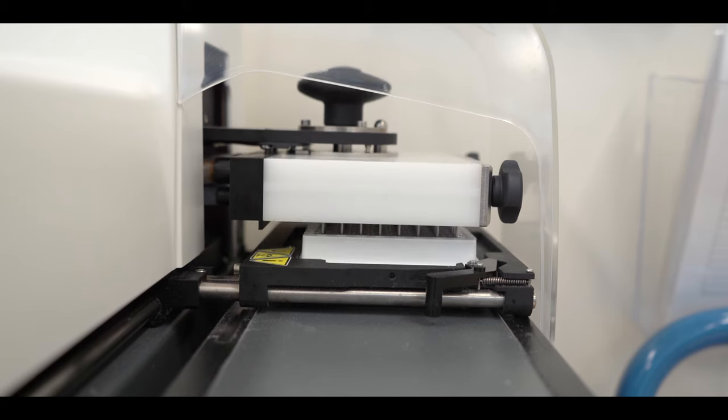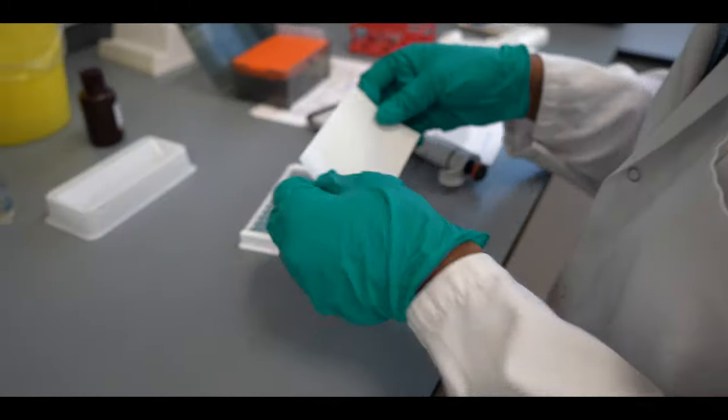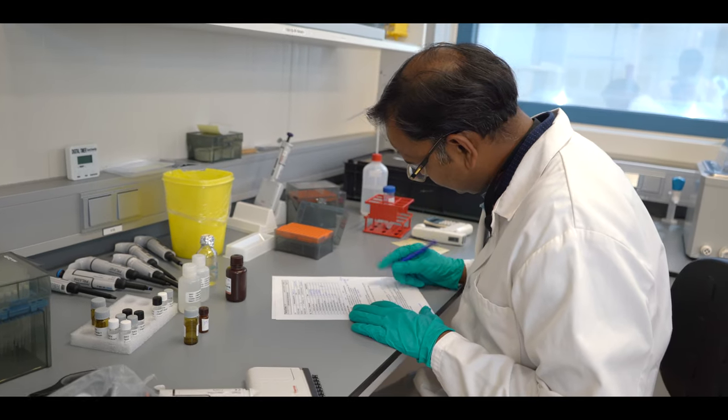We are basically doing the quality control for all those products that are being shipped out from this site. I know Thermo Fisher Scientific for a very long time from the time I was working in universities and also in different research institutes before coming here. The best part of working in Thermo Fisher Scientific is the culture, the team culture, the interrelationship between one team to the other team.